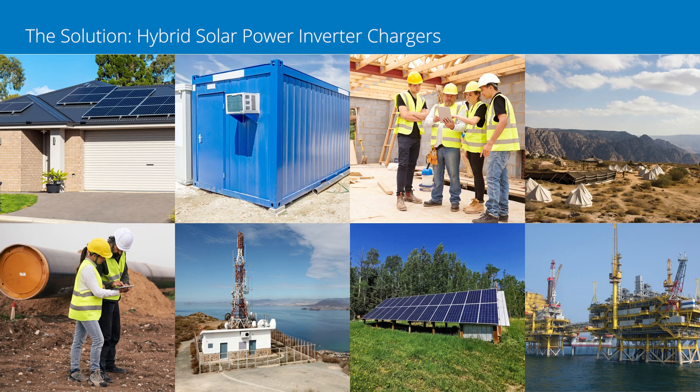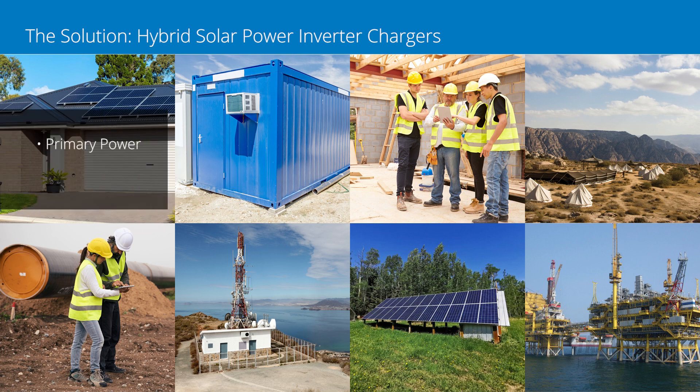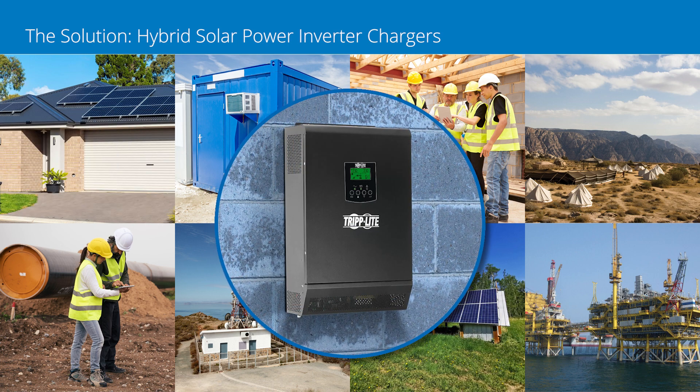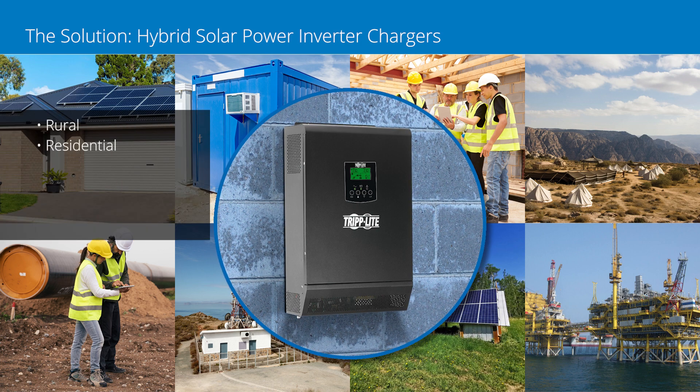Hybrid solar sine wave inverter chargers deliver primary or standby power in 230-volt environments with weak or unreliable utility power. They can be wall-mounted and are perfect for facilities in rural and residential environments.